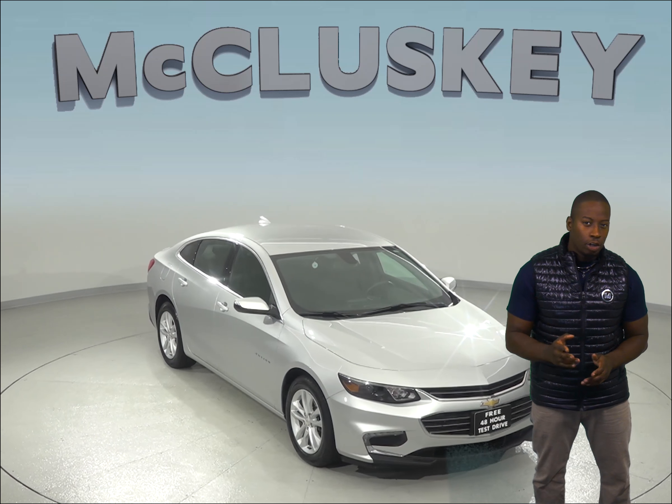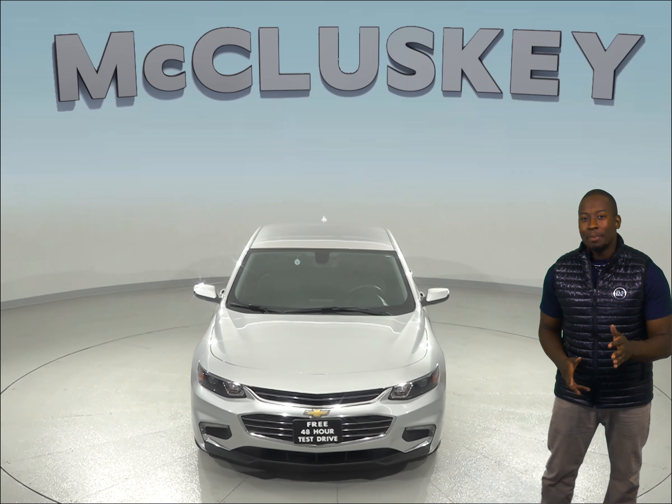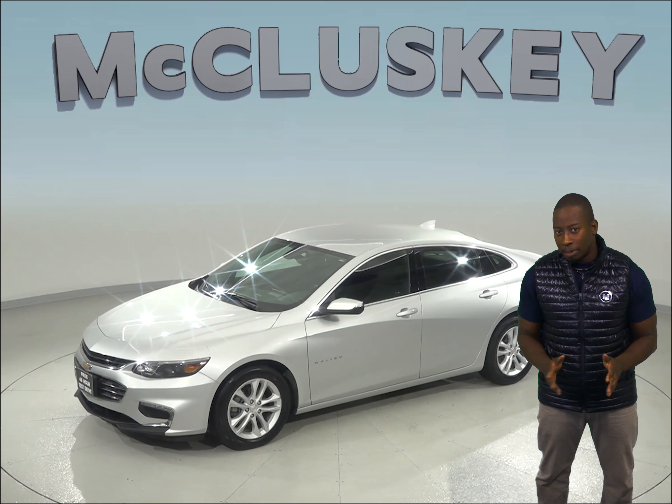Here we have a 2017 Silver Chevrolet Malibu that'll make an excellent everyday driver. For entertainment, you'll have access to a Sirius XM ready radio and a CD player. OnStar is also available in the event of any emergency.